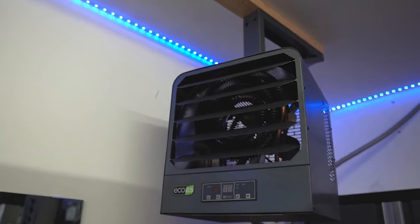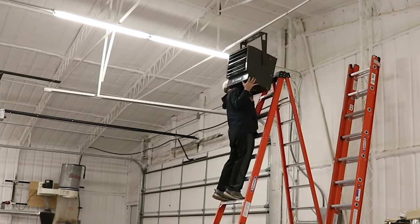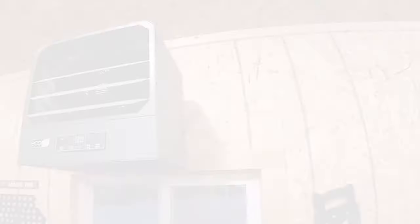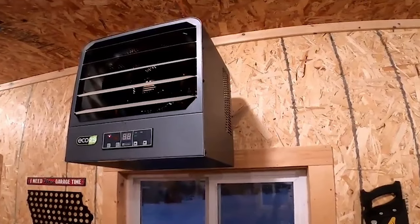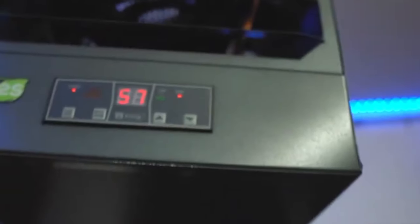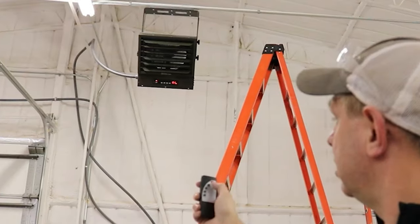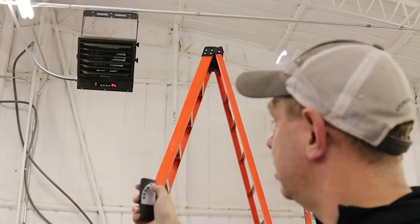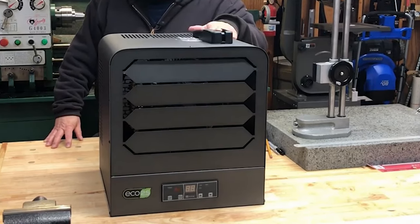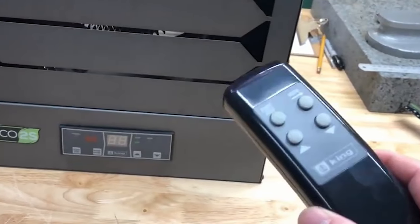Most electric heaters can achieve 5000 watts, which is good enough for a one-car garage. But most of us have a two-car garage and 5000 watts just won't cut it. That's why King Eco 2S is one of the few electric garage heaters that offers powerful models. You will find the basic 5000-watt model as well as 7500-watt, 10,000-watt, 12,500-watt, and even the incredibly powerful 15,000-watt model, capable of heating garages as big as 1500 square feet — powerful enough for even four-car garages. King heaters are also the most energy-efficient electric garage heaters, and the 15,000-watt model draws up to 63 amps, making the eco-friendly energy-saving design exactly what you need.